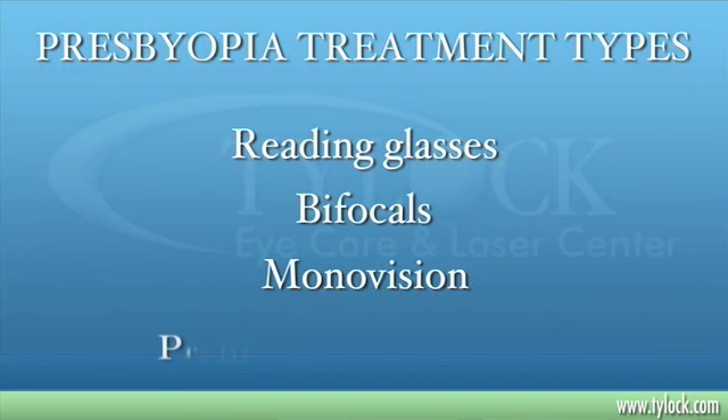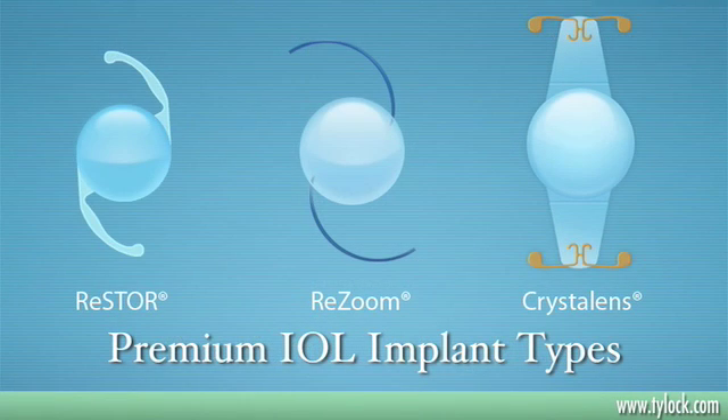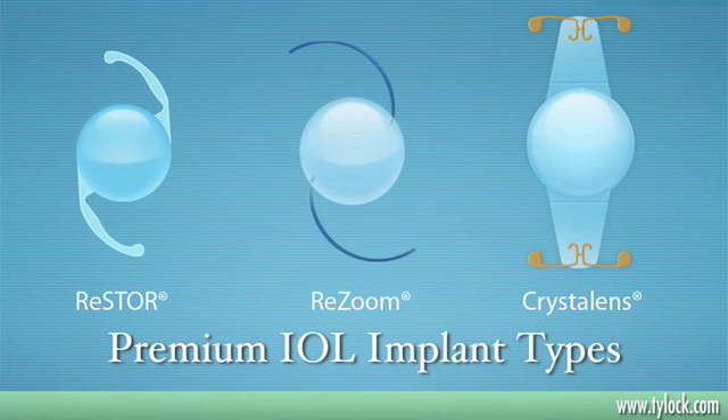With premium IOL implants, we're able to correct a patient's vision both at distance and near with each eye, which is a very unique characteristic that has evolved with this new technology.